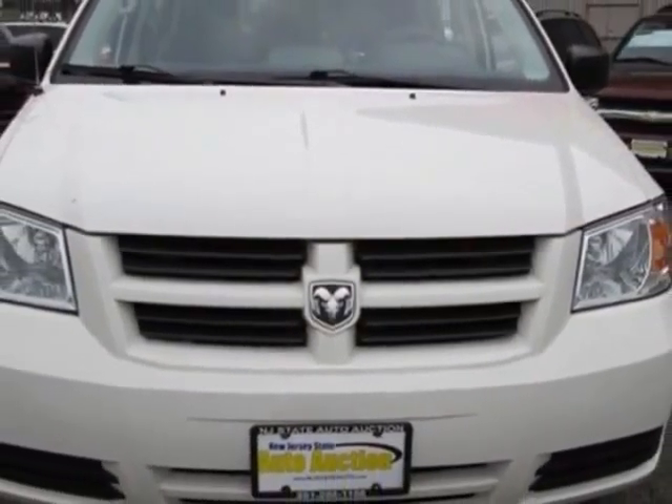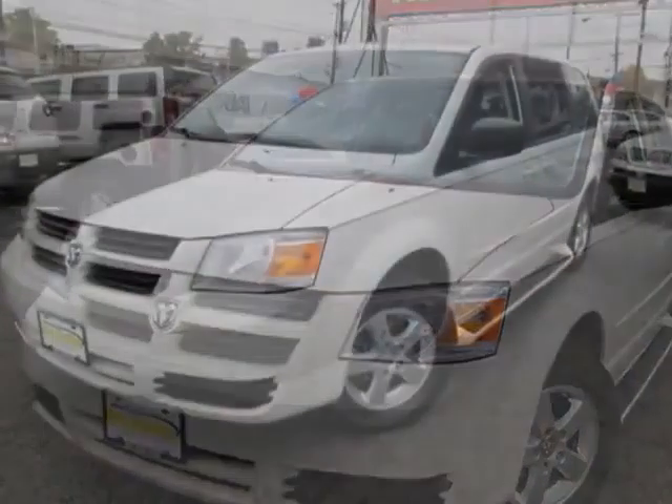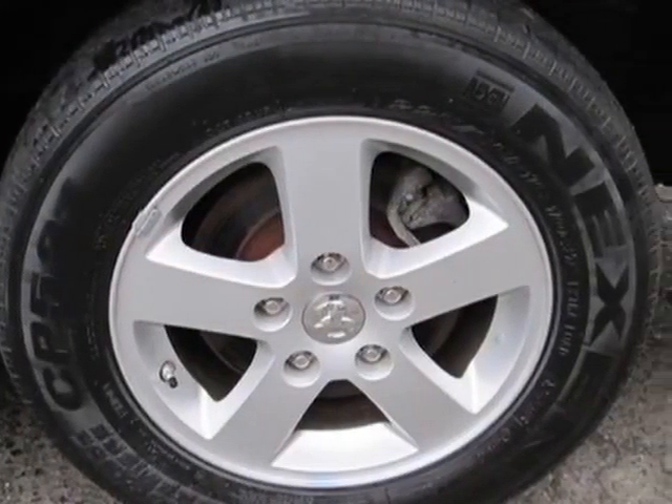For your protection, this vehicle has an extended warranty. This vehicle gets an estimated 17 miles per gallon in the city and an estimated 24 on the highway. This Grand Caravan boasts a 3.3-liter engine and has a 4-speed automatic transmission.